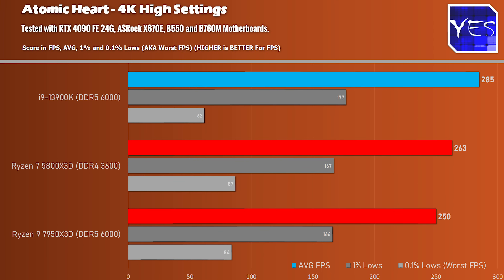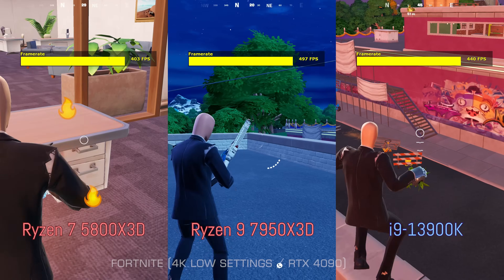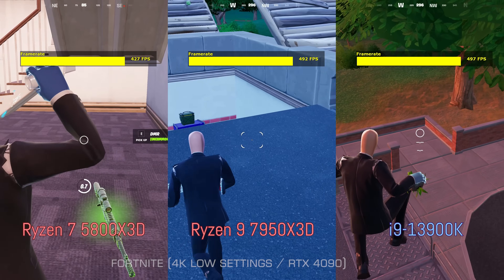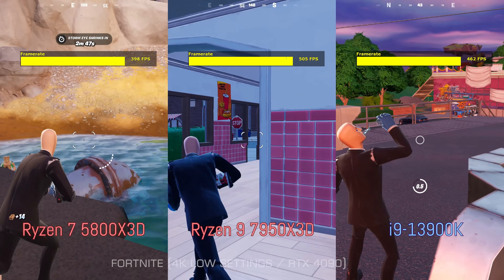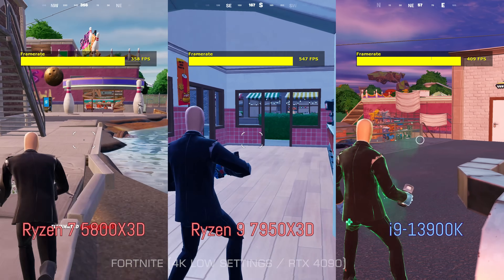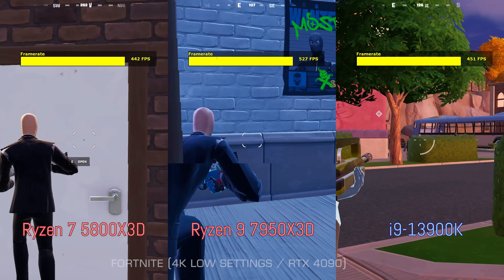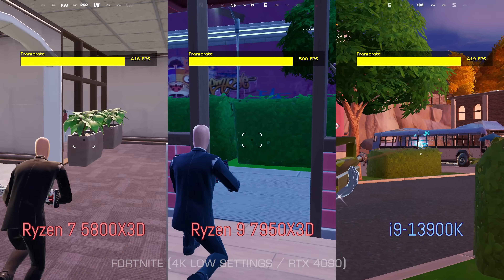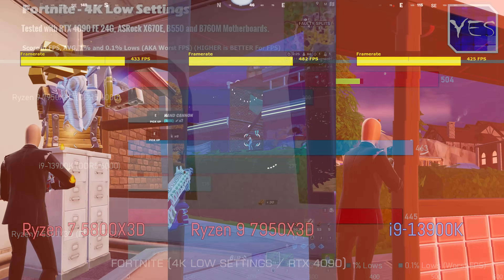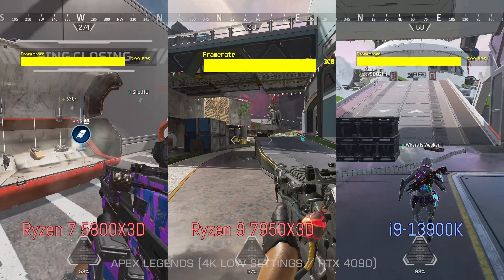Moving on to competitive titles, the first one being Fortnite at 4K low settings. Here we're getting over 400 average FPS on both the 5800X3D and the i9-13900K. However, the 7950X3D actually scored the victory with over 500 average FPS. One weird thing was that the i9-13900K ended up with the highest 0.1% lows, while the 7950X3D came out with the highest 1% lows and average FPS. But all three CPUs allow you to play an extremely competitive game of Fortnite.